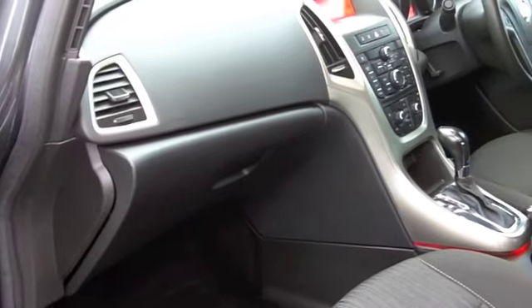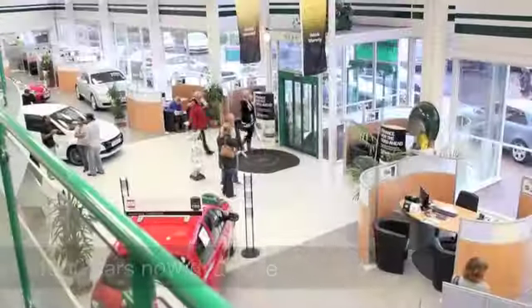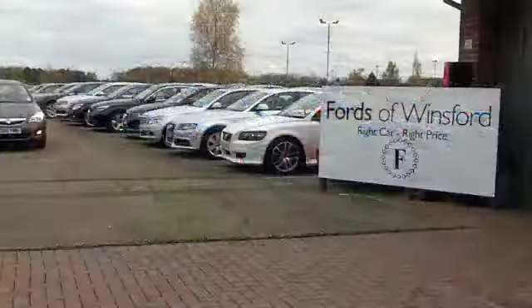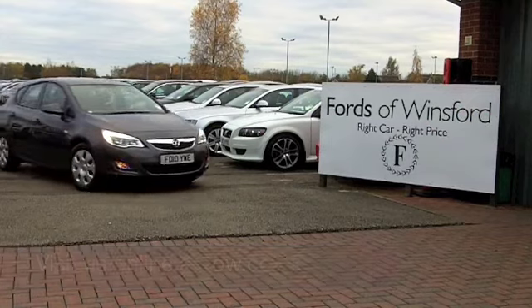Six months tax, just over £100. Now if you fancy a test drive, why not ring and reserve? We can hold this car for you for up to 48 hours until you can get here. No deposit, no obligation. Come and discover this great car for yourself at Fords of Winsford.